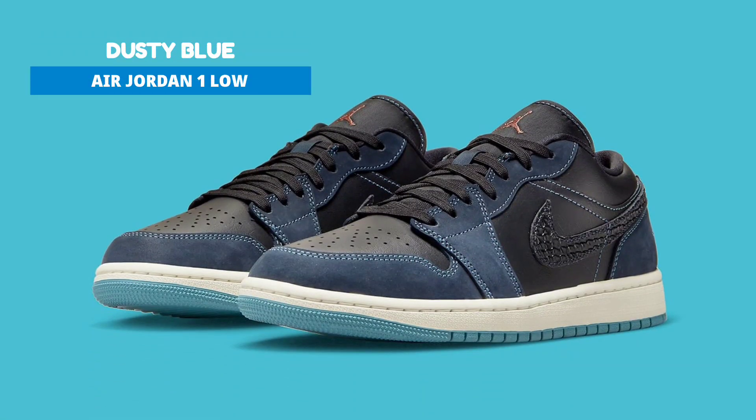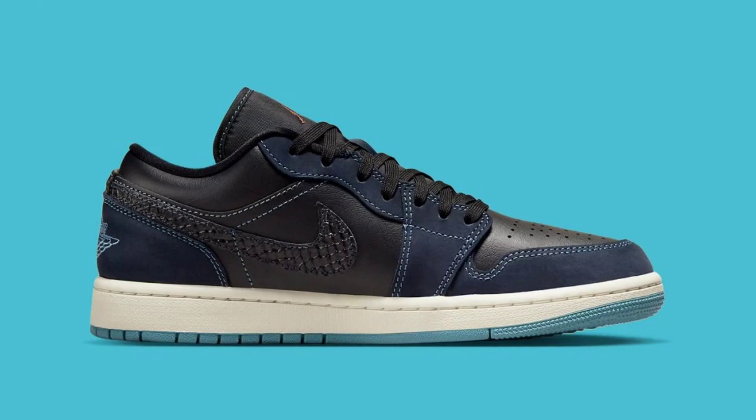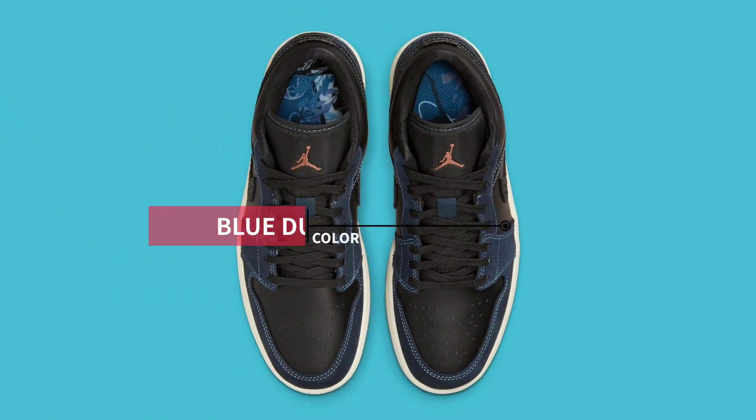For Spring 2023, Jordan Brand has unveiled a new colorway of the Air Jordan 1 Low that is exclusively for ladies and features high quality components. This low-top Air Jordan 1 model has an exotic appearance thanks to its black leather upper, mesh tongues, and glossy reptile-textured swooshes on the sides. In addition, the shoe has dusty blue